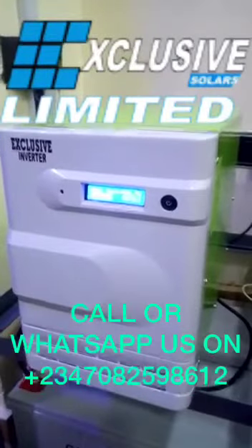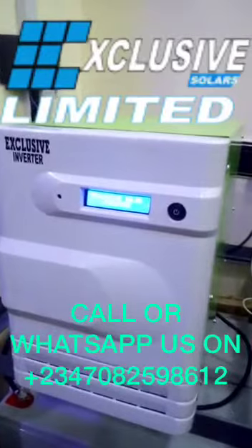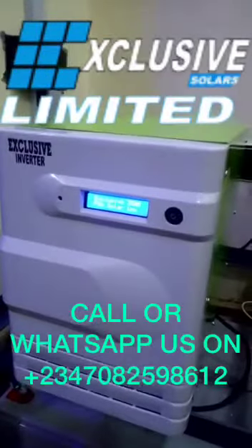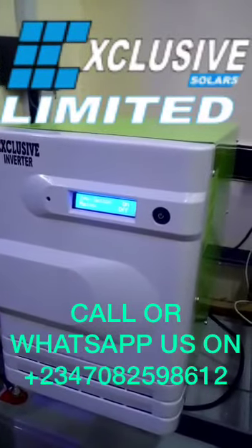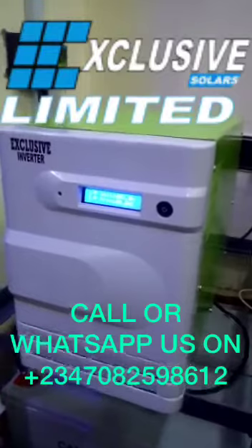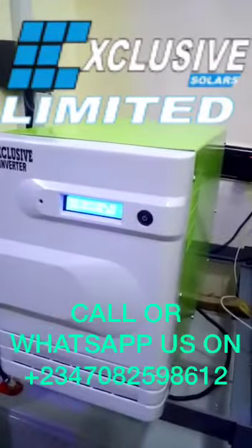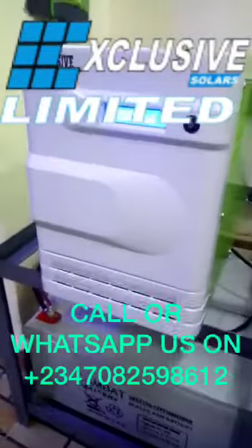This is Exclusive Solar's rugged pure sine wave inverter. We design and build 1kVA to 500kVA single phase and three phase higher capacity inverters that power homes, farms, offices, duplexes, bungalows, freezers, ACs, hot plates, and water heaters.